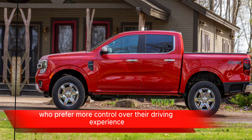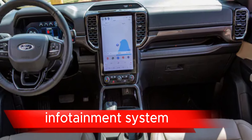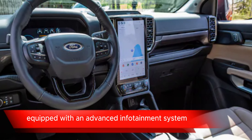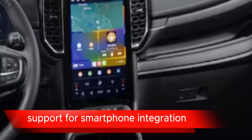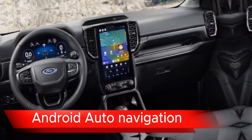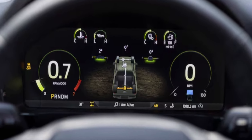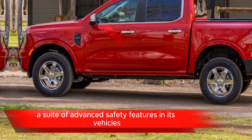Infotainment system: the 2024 Ford Ranger is likely to come equipped with an advanced infotainment system featuring a touchscreen display, support for smartphone integration — Apple CarPlay, Android Auto — navigation, Bluetooth connectivity, and possibly even a Wi-Fi hotspot.